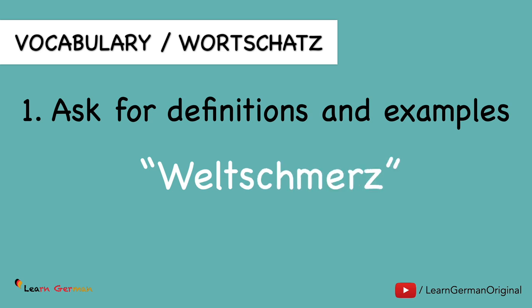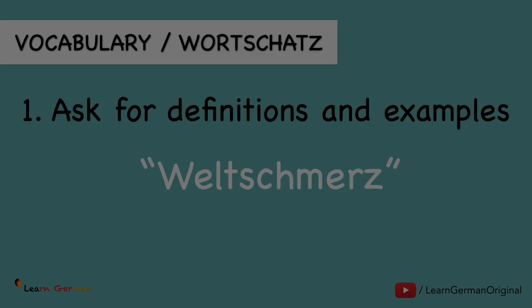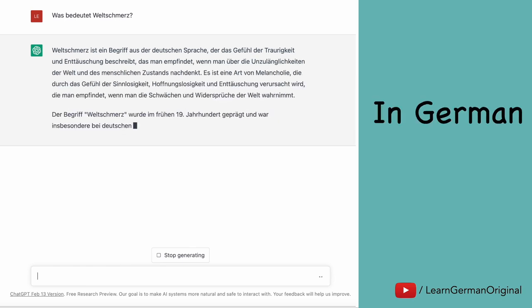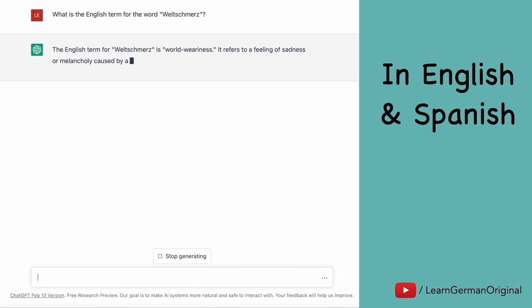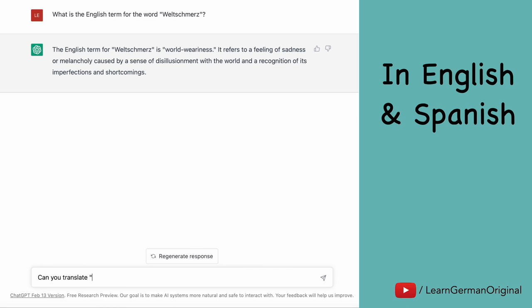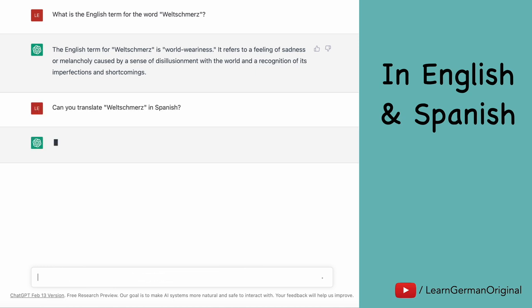Now we'll be looking at some examples. As mentioned before, ChatGPT can help you with vocabulary — Beim Wortschatz. Here's an example. We take up the word 'Weltschmerz' and we ask ChatGPT 'Was bedeutet Weltschmerz?' Quickly, we get a response with an explanation. Now let's say I want to know the English term for Weltschmerz, and then I want a Spanish translation. So I ask ChatGPT to translate Weltschmerz into Spanish. As you can see, you can ask ChatGPT to translate or explain things to you also in other languages.